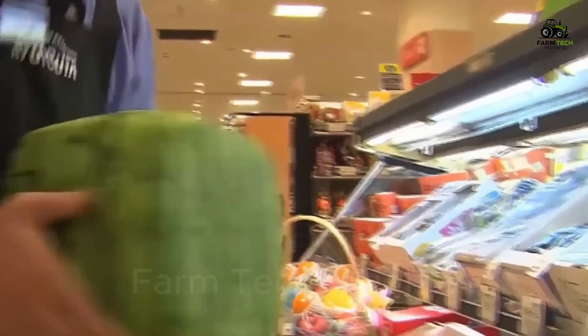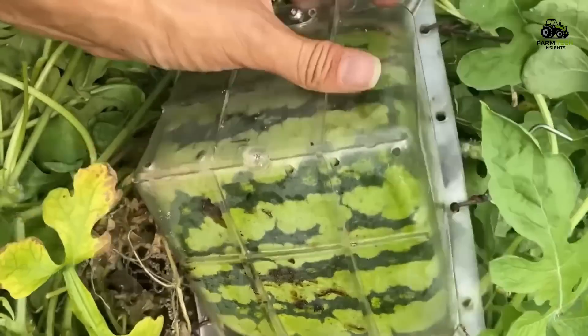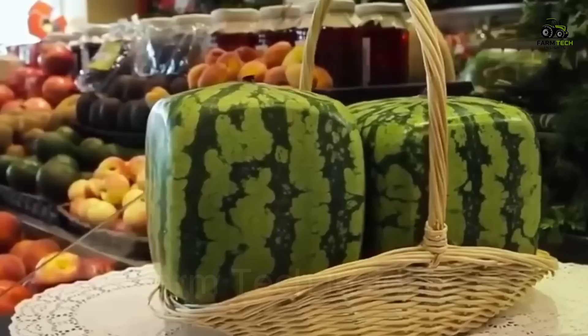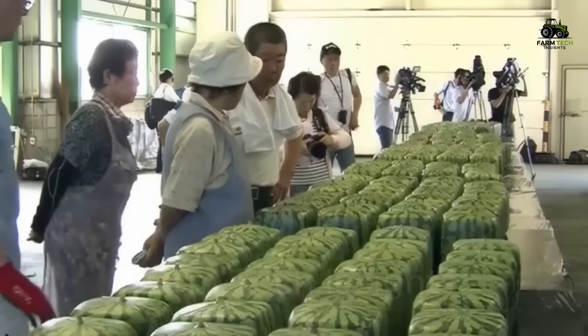An interesting thing about watermelons is that in Japan, people have created square watermelons by growing them in specially shaped containers. These melons are often used as unique gifts.